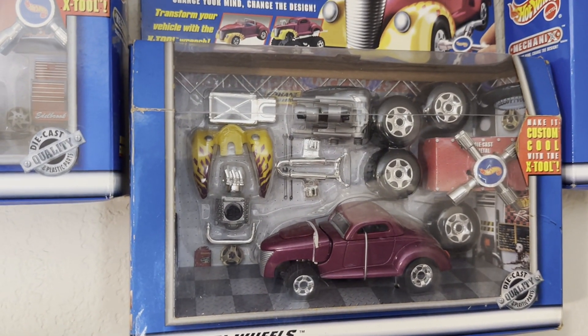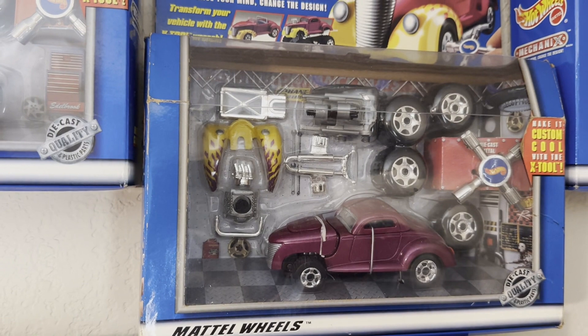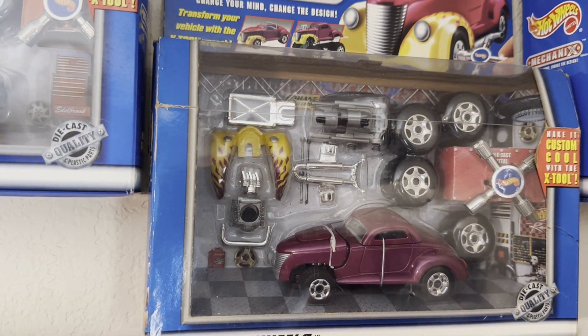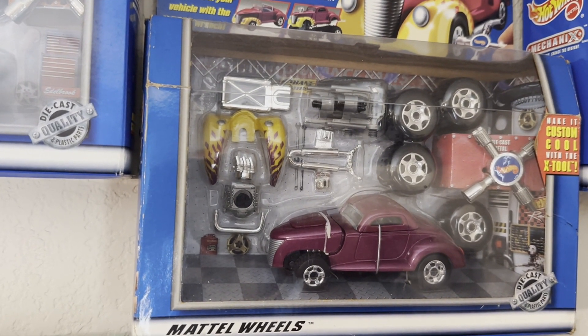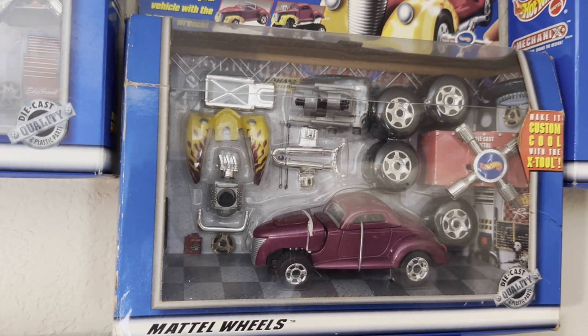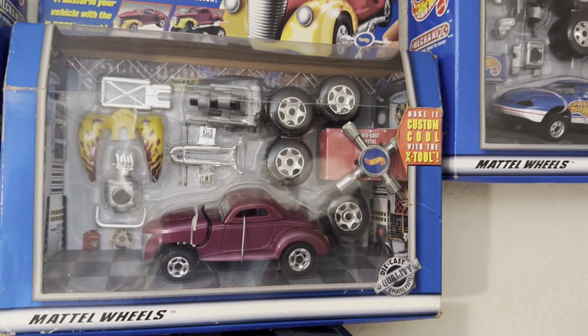Here we have a hot rod. My brother and I both had this particular car. Mine was destroyed, but his — he still has his from all those years ago. But I have repurchased it, brand new in box, for my collection.